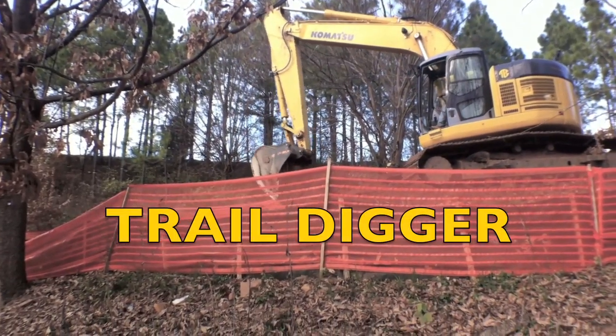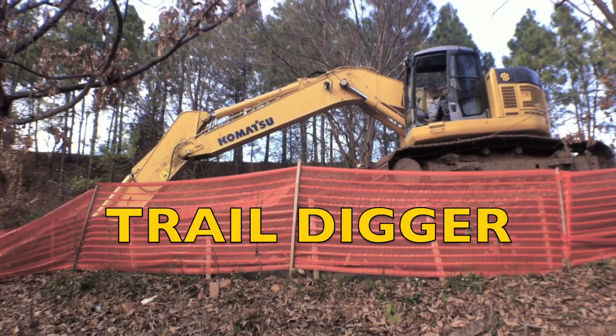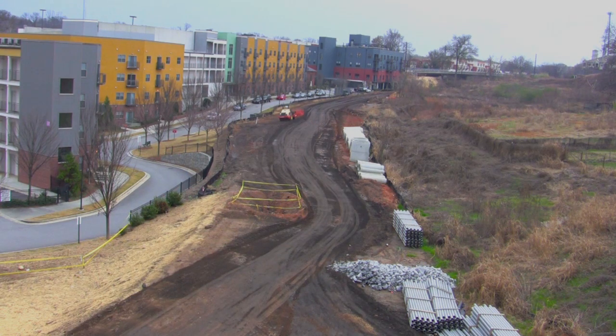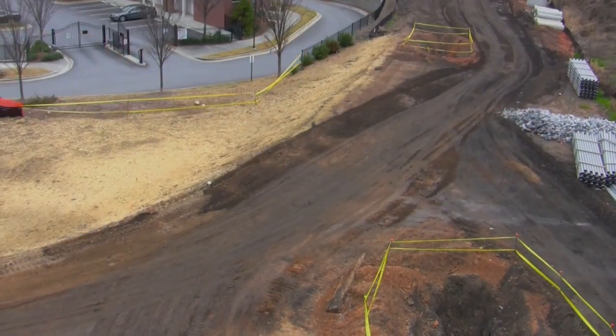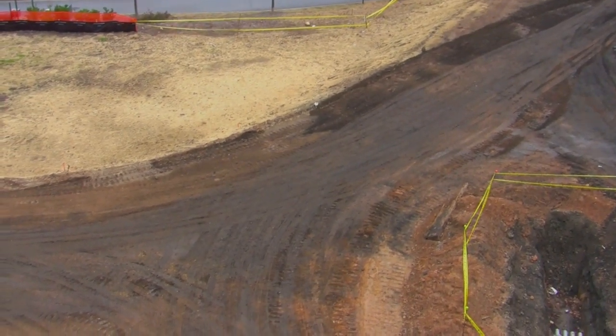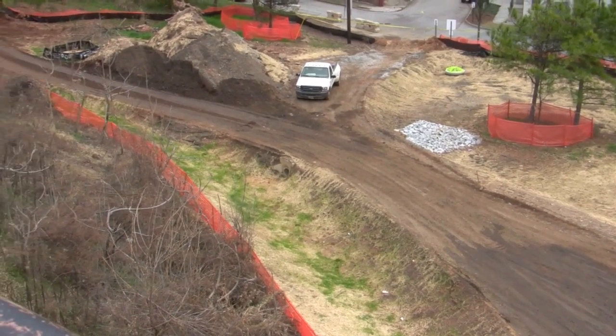This digger is helping build a road. It's not a road for cars and trucks, though. It's a special road right in the middle of the city, a place where people can walk and ride their bikes or walk their dogs.